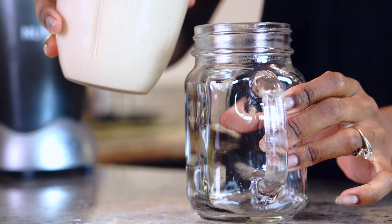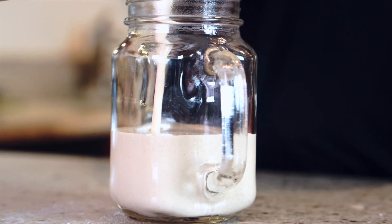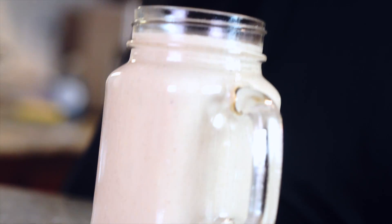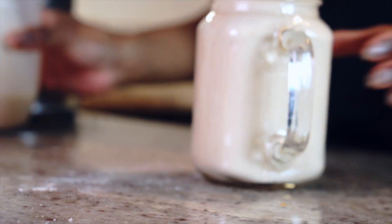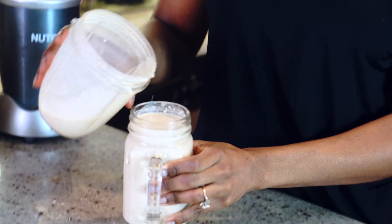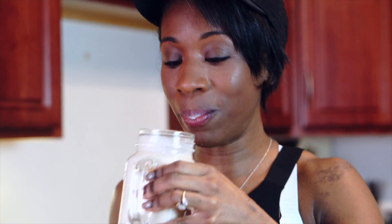And then just blend the ingredients together. All right. That's my oat shake. One of my favorite shakes. This is so addictive. All right guys, thank you for watching the video. I hope you enjoyed it. I'll see you next time. Take care.